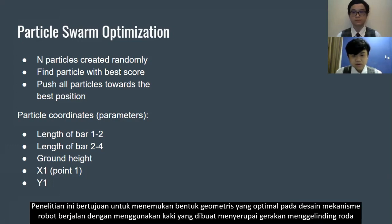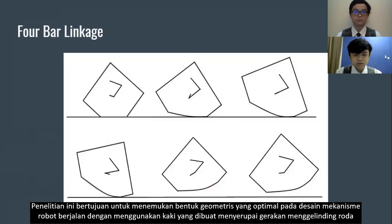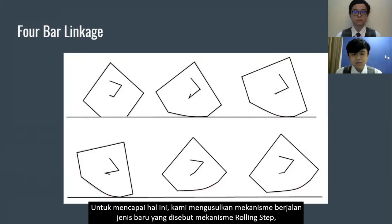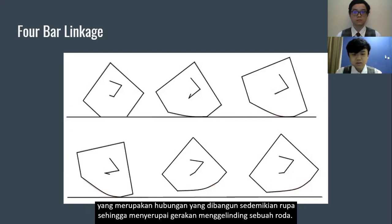This research aims to find the optimal geometric shape in a walking robot mechanism designed using legs that resemble the rolling motion of a wheel in part of its steps, to obtain the best constant speed and stepping pattern. To achieve this, we propose a new kind of walking mechanism called the rolling step mechanism, which is a linkage constructed to resemble the rolling motion of a wheel.